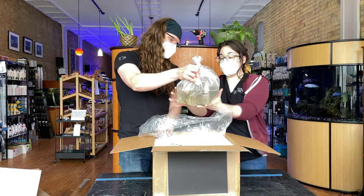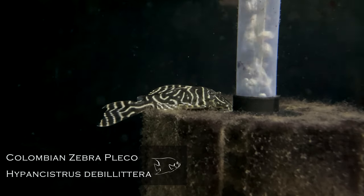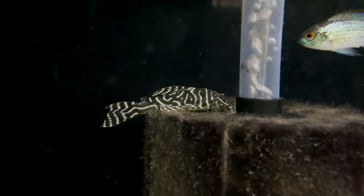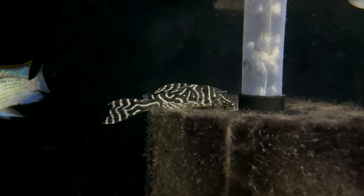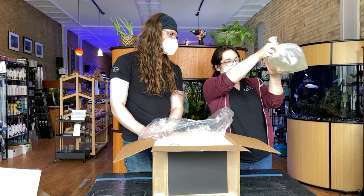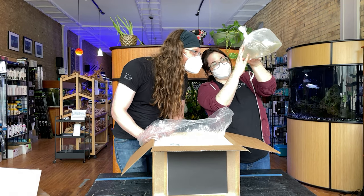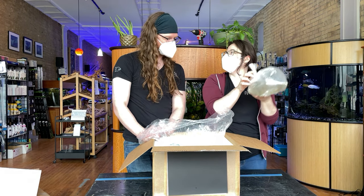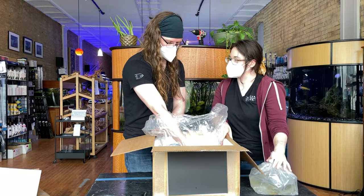These are the L-numbers — these are the Colombian zebra plecos. These might be the biggest Colombian zebras I've seen, and they don't get that big. These are probably full, just about breeder size, I would say. I don't know how to sex them, but it definitely looks like there are males and females in here — some are fat, some are not fat. They have velcro on their fins so that they can really wedge themselves into driftwood.